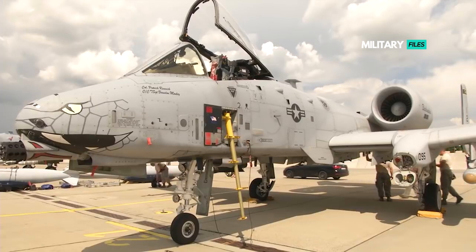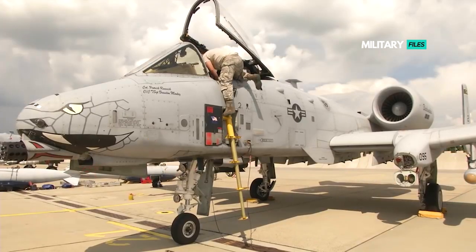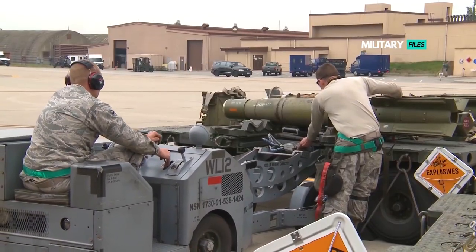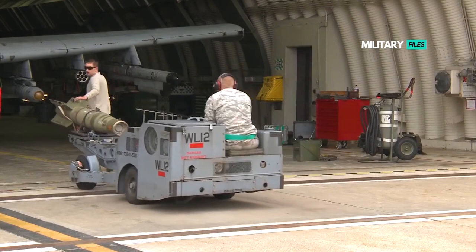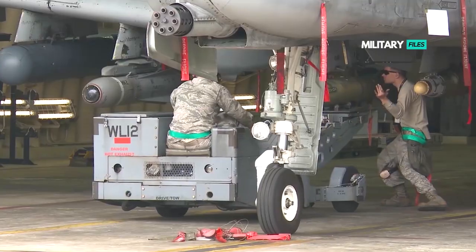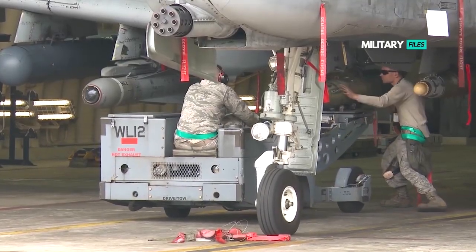The A-10 served in the First Gulf War — the American-led intervention against Iraq's invasion of Kuwait — where the aircraft distinguished itself. The A-10 also participated in other conflicts such as in Grenada, the Balkans, Afghanistan, Iraq, and against the Islamic State in the Middle East.